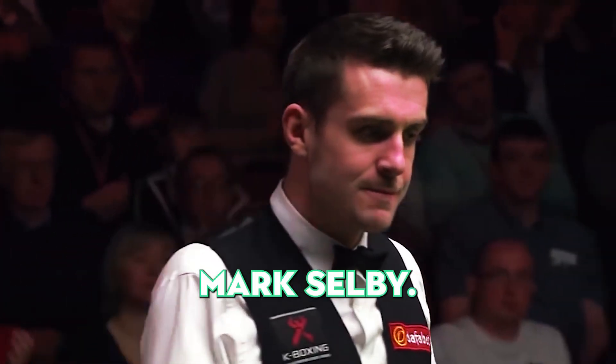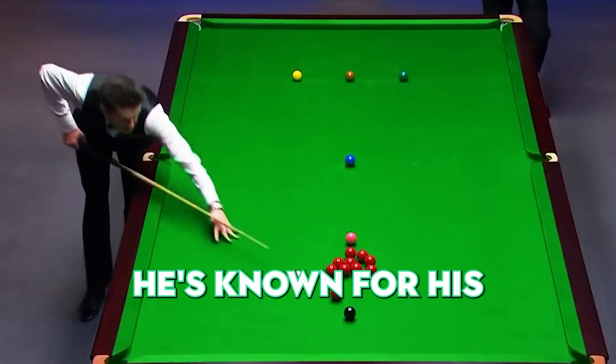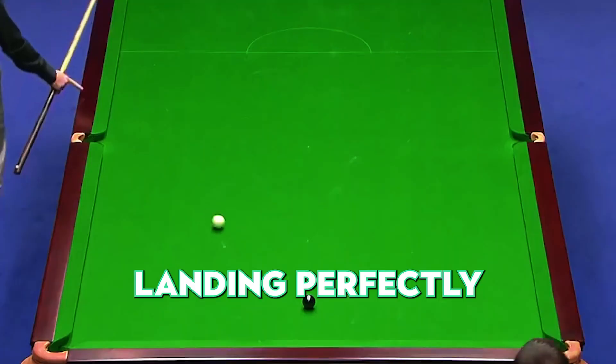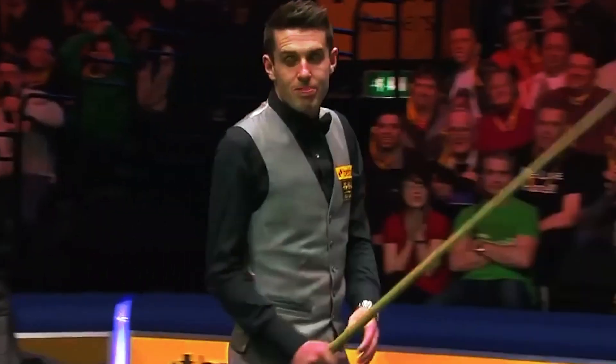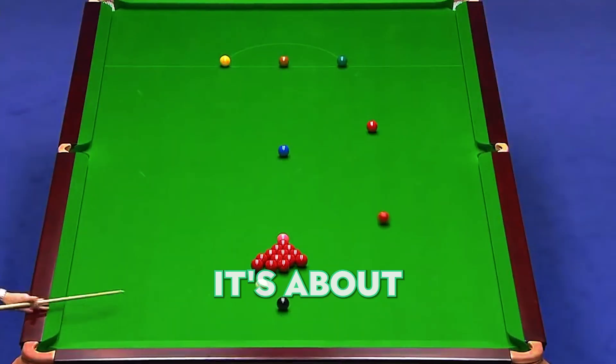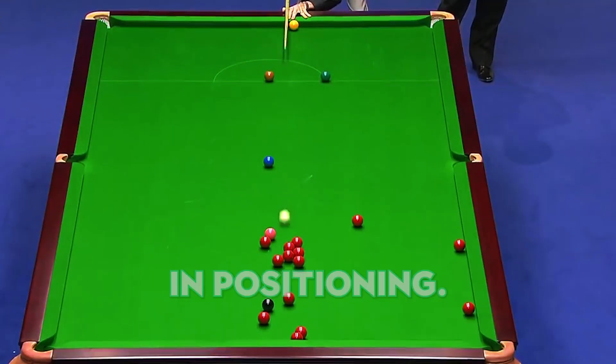Number 4. Mark Selby, ever the perfectionist, lines up for a shot. He's known for his precision, but this time he outdoes even himself. The ball is potted beautifully, landing perfectly on the pink. With this, the reds are all set for him to tackle. It's not just about potting the ball — it's about what comes next. Selby, always thinking ahead, delivers a masterclass in positioning.